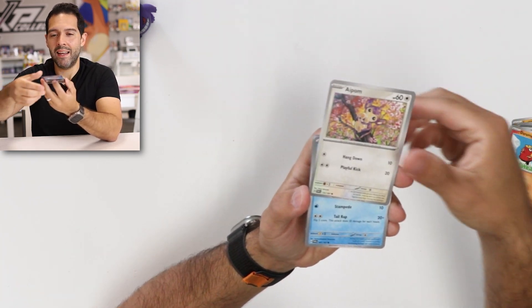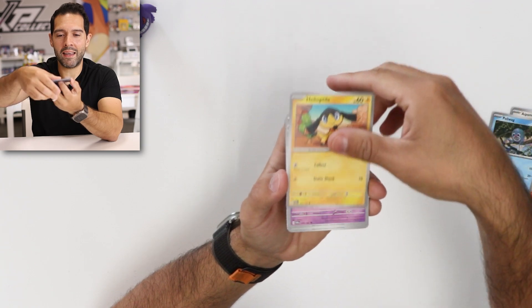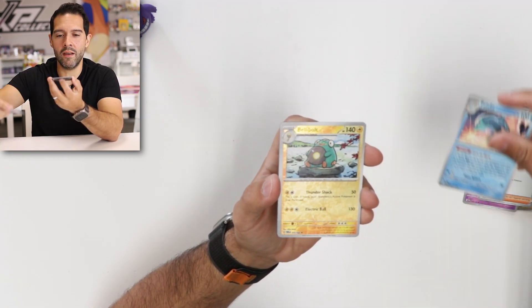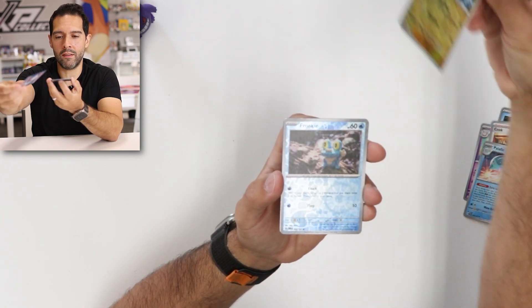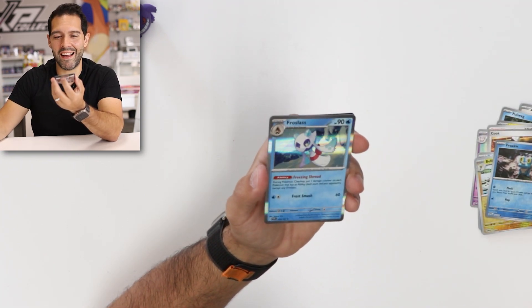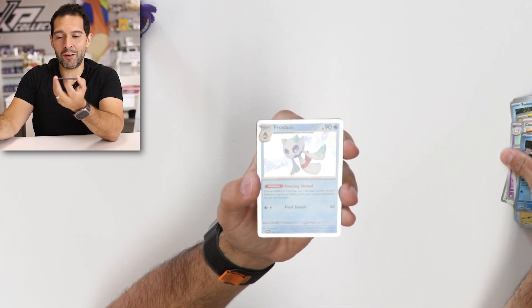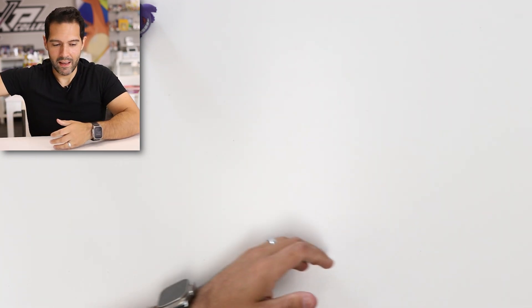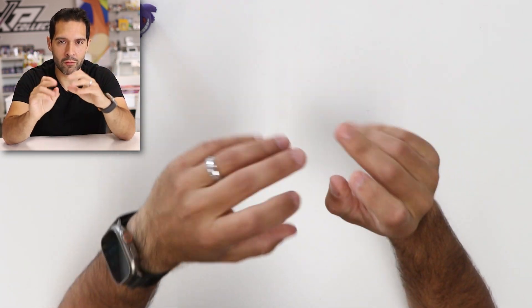Darumaka, Aipom, Poliwag, Heliolite, Clefable, the Cook — cooking in the kitchen — Palafin, Bellybolt, Froakie, and the Frostlass. Alright, we're at two hits. Two hits in right now, and we are four packs through.